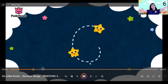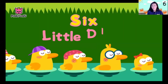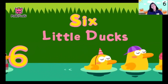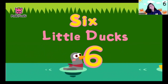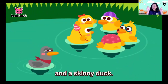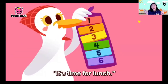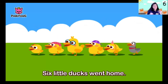Six, six, six, six, six, six — six little ducks went out one day. The mother duck said, 'It's time for lunch.' Waddle, waddle — six little ducks went home.